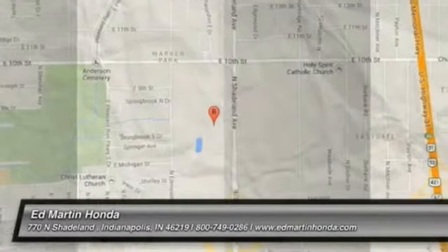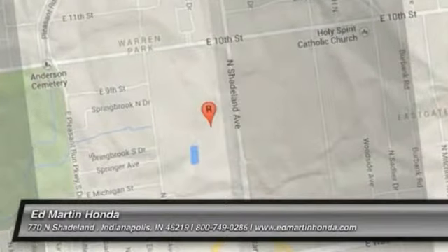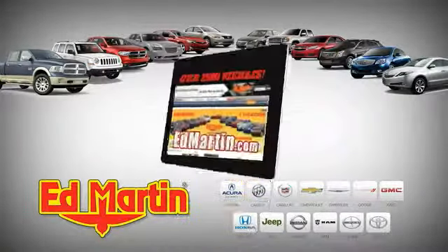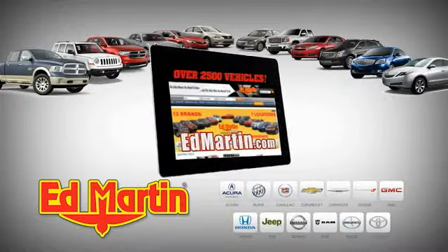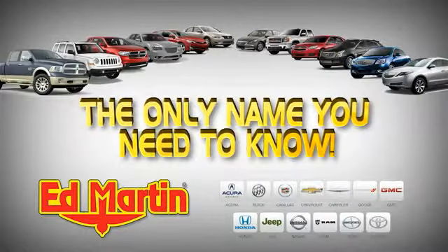Come take a test drive today. With 7 locations, 13 brands, and over 2500 new and used vehicles online at EdMartin.com — Ed Martin is the only name you need to know.